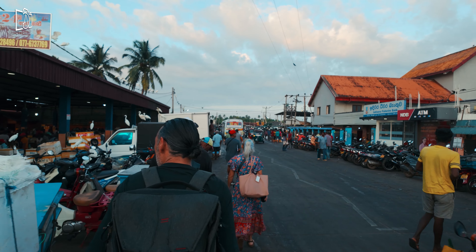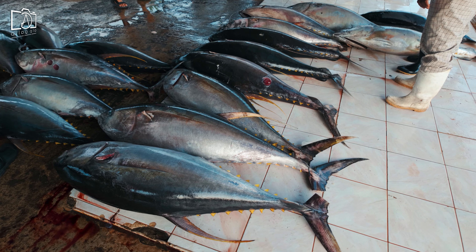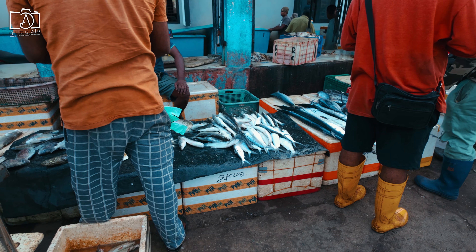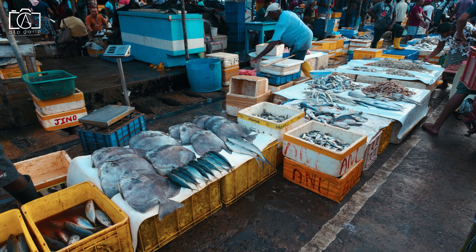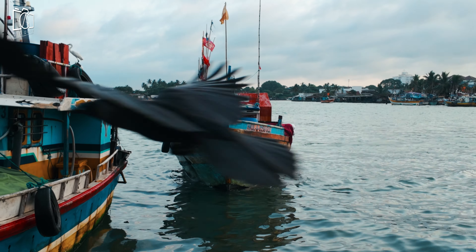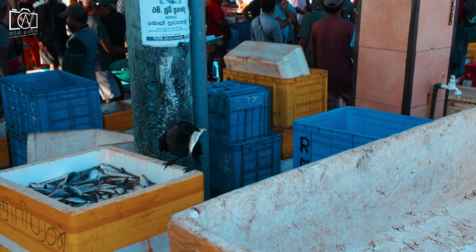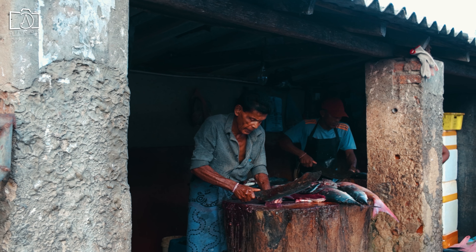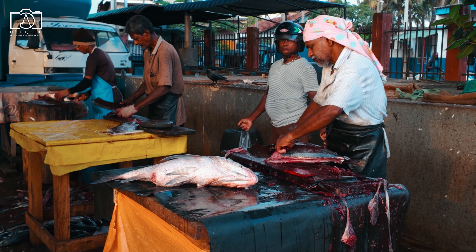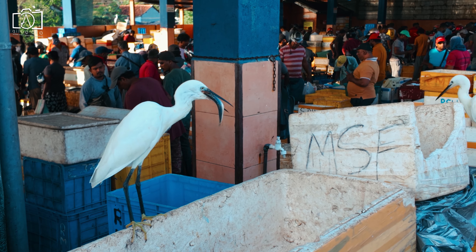Early in the morning before breakfast, we headed to the Negombo Fish Market with the first light of dawn to experience the vibrant fishing culture of Sri Lanka. Fishing is deeply ingrained in Sri Lankan life, with generations of fishermen relying on the rich surrounding waters. The market was bustling with activity as fishermen brought in their fresh catch from colorful boats docked nearby. The abundance of fish and seafood was impressive, reflecting the richness of the Indian Ocean and the central role of seafood in Sri Lankan cuisine.